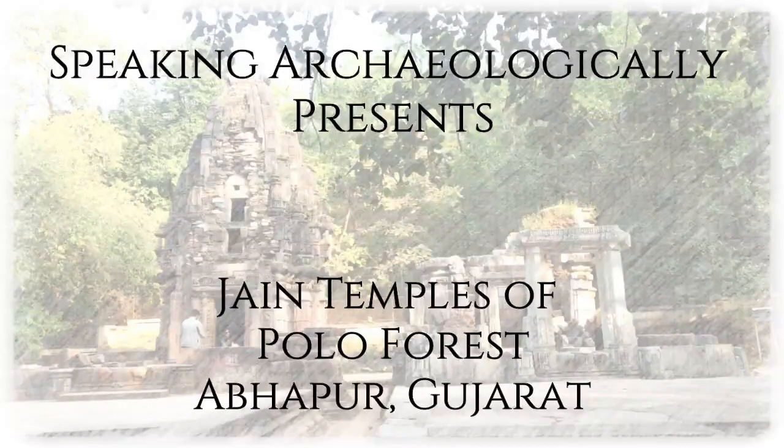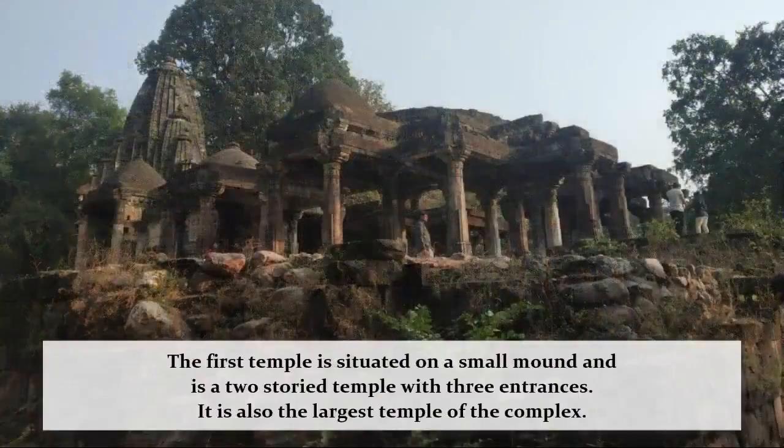Located in the heart of Polo Forest, a group of three Jain temples belonging to the 15th century CE stand in the Abhirapur village of Sabarkantha district of Gujarat.